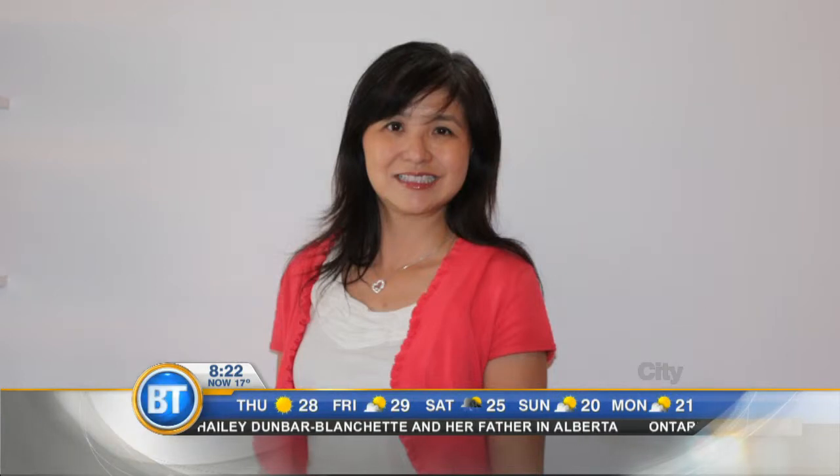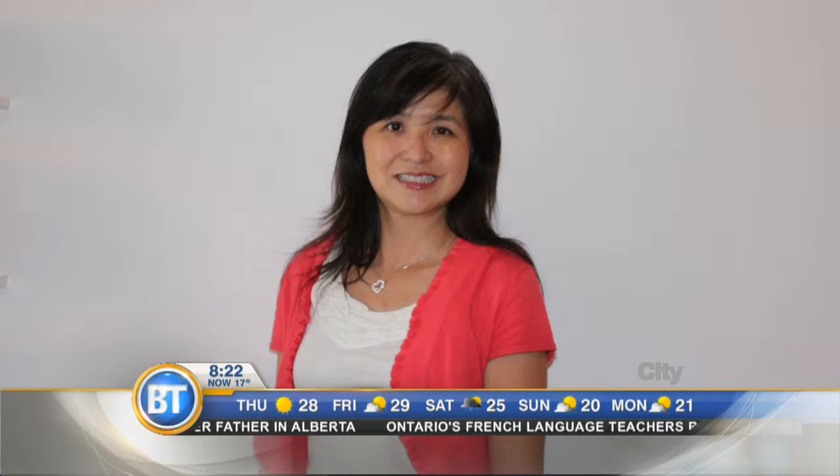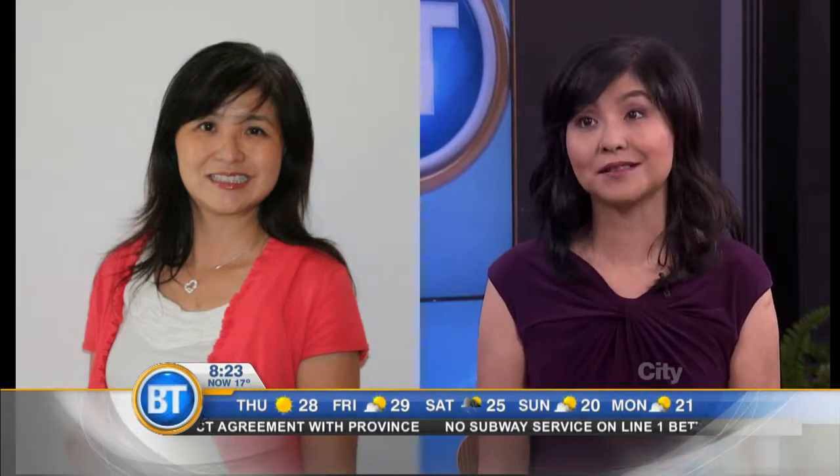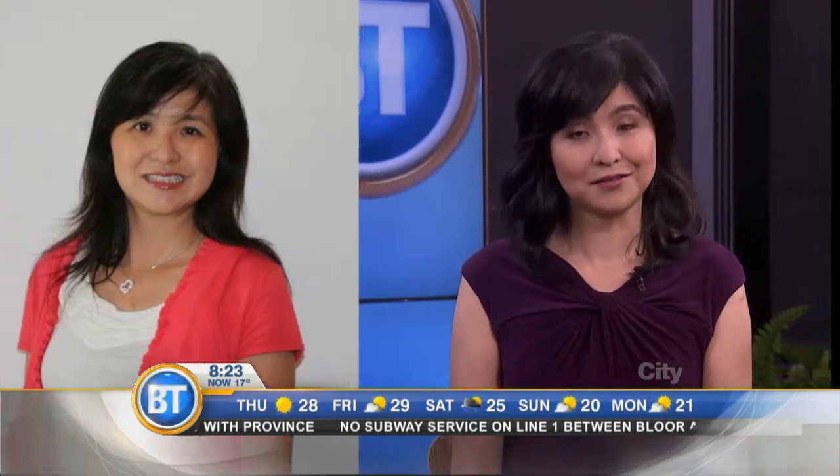Up next we've got Denise from Mississauga. She's getting ready to interview for jobs for the first time in 20 years. Denise wanted a makeover to get a very modern look and boost her confidence. Here is Denise! Oh my gosh, you look beautiful — so fresh! Doesn't she look amazing? It's been 20 years and you're heading back into the interview, so that's intimidating and you want to feel like you look your best.